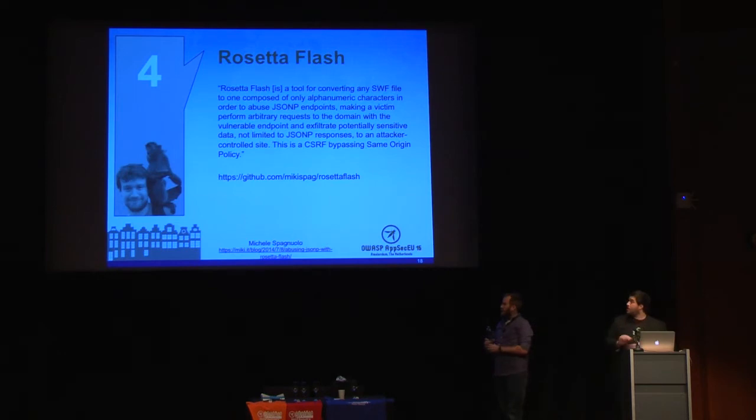Moving on to number four: Rosetta Flash. This made a lot of headlines last year. The researcher is actually in the room — everyone give him a round of applause. He has a much more in-depth talk at 1530 today, so definitely go to him for the deep dive. What this is, is a tool that converts a binary SWF into a non-alphanumeric SWF that can then be executed on a target domain site that's using JSONP.